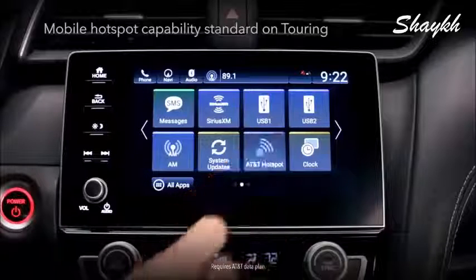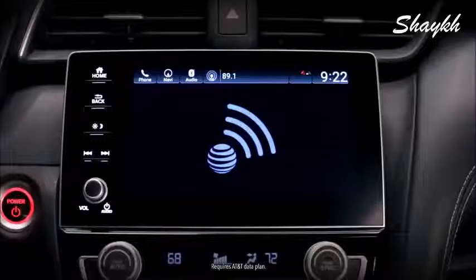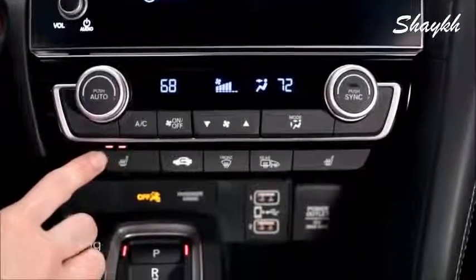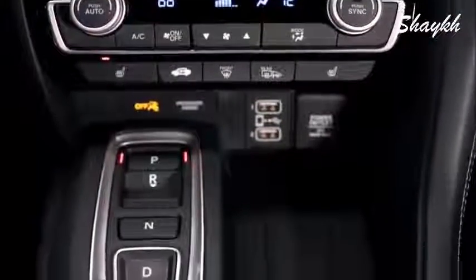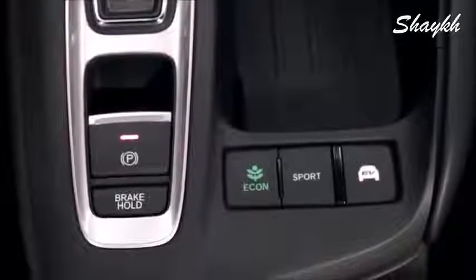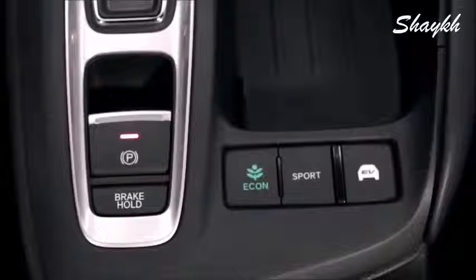There's even an available built-in mobile hot spot so everyone in the car can easily access the internet. Under the touch screen are the three-stage front seat heater controls: warmest, warmer, and warm.